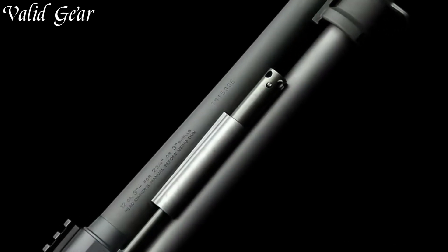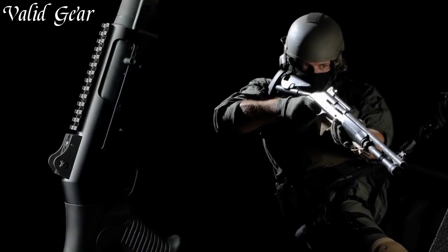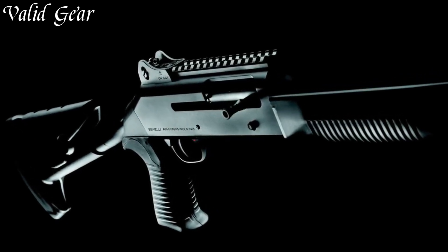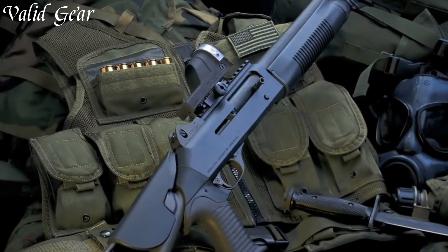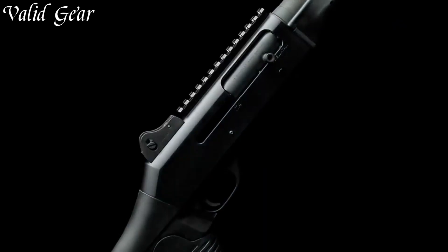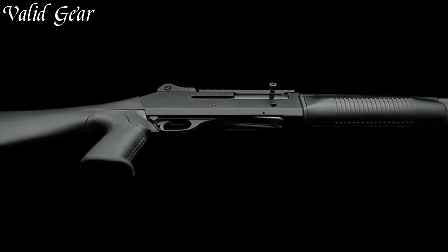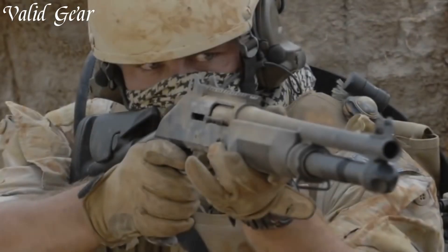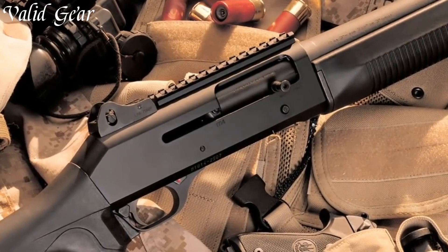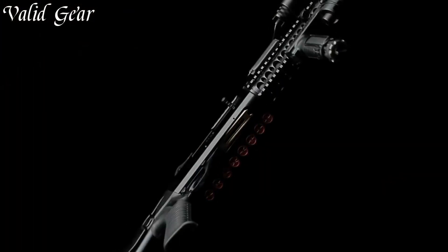Equipped with a durable and corrosion-resistant barrel, the M4 delivers exceptional accuracy and consistent performance. Its ghost ring sights and Picatinny rail provide the versatility to mount various optics and accessories, allowing for quick target acquisition and customization to meet specific mission requirements. The M4's ergonomic pistol grip and adjustable stock ensure a comfortable and secure grip, enhancing control and maneuverability. Its extended magazine tube provides ample capacity, while the enlarged loading port facilitates smooth and efficient reloading even under high-stress situations. With its robust construction, reliable operation, and exceptional performance, the Benelli M4 shotgun is the ultimate choice for professionals and enthusiasts alike.